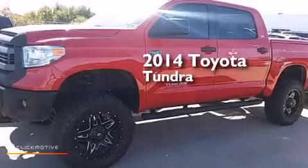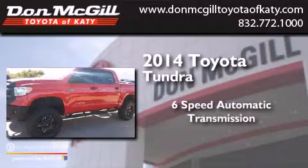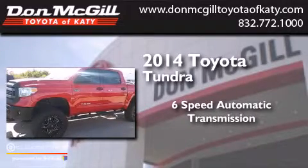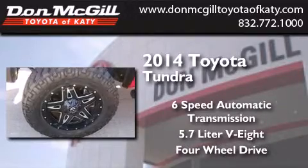This is a 2014 Toyota Tundra. This truck has a six-speed automatic transmission, a 5.7-liter V8, and the added safety and control of four-wheel drive.